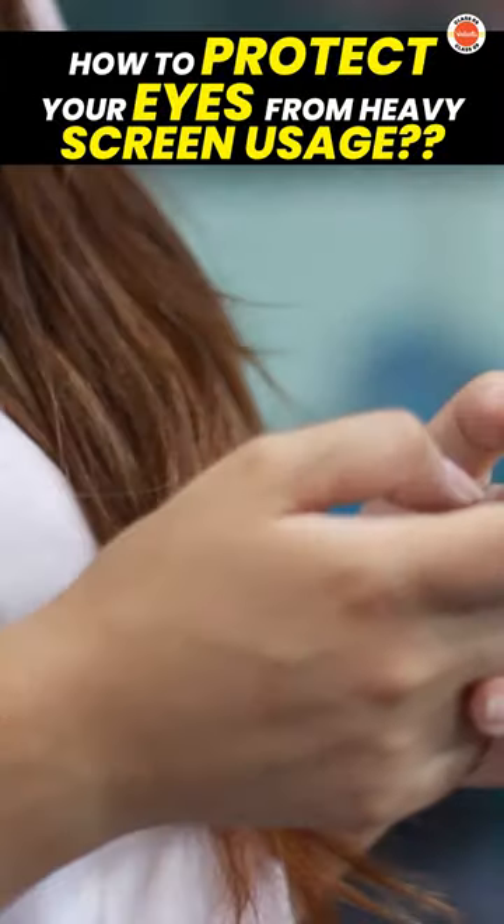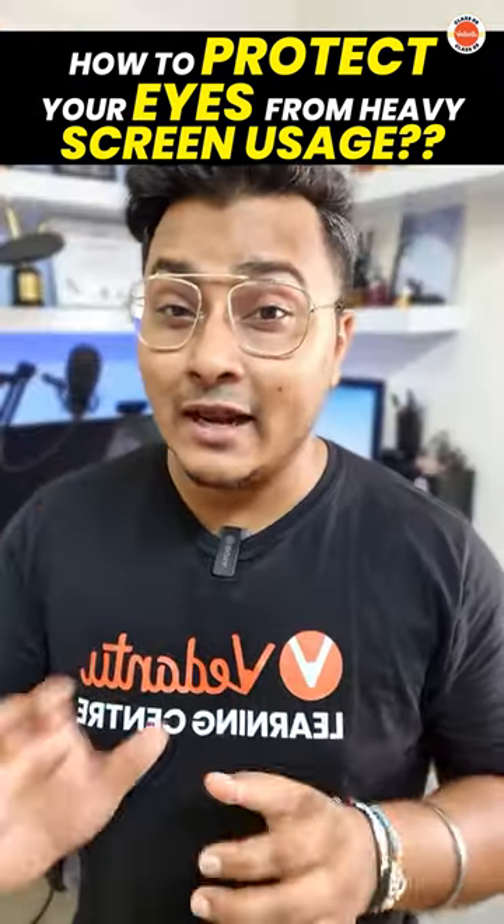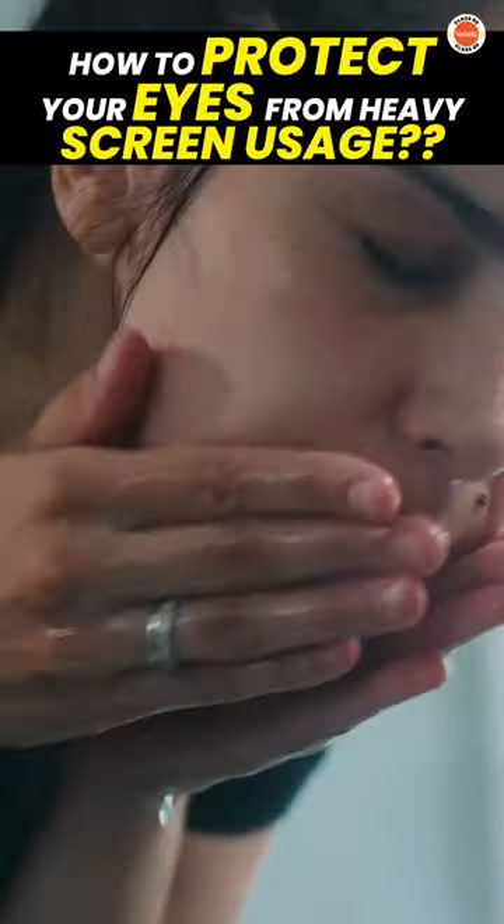Now what is that? After 20 minutes of screen usage, try to look at something which is 20 feet far away for 20 seconds. This will help you to relax your eyes, and also whenever possible, try to wash your face and your eyes with cold water.